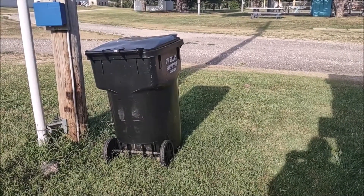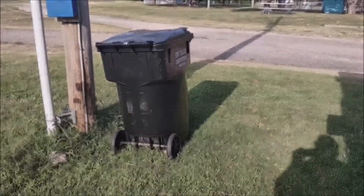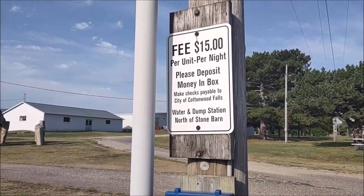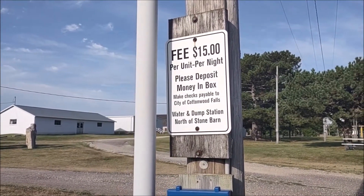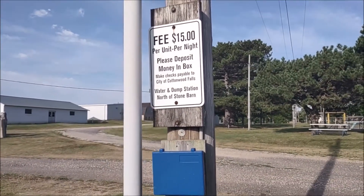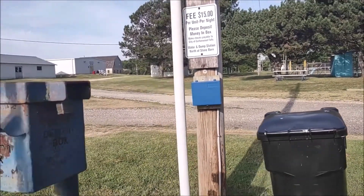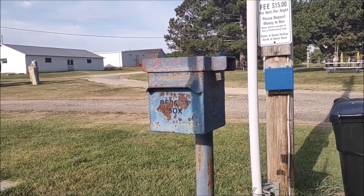They do have plenty of garbage disposal bins all over this place, so you don't have to worry about that. The fee for this place is $15 per night and it's self-pay. You just get an envelope, fill it out, put your money in, and put it in the deposit box.